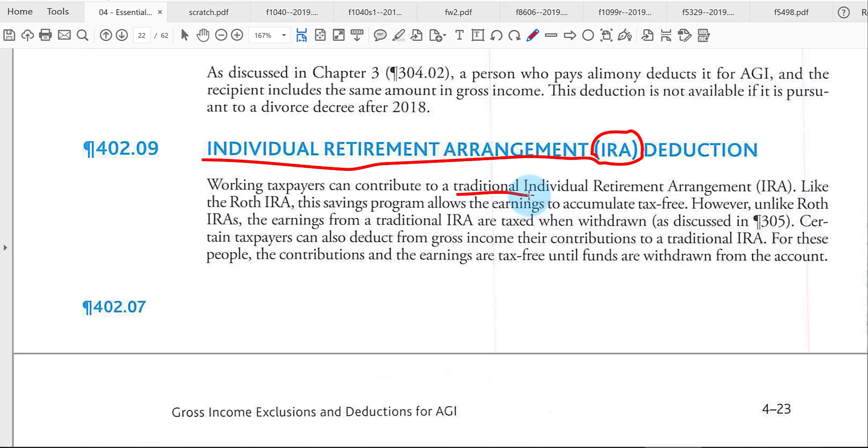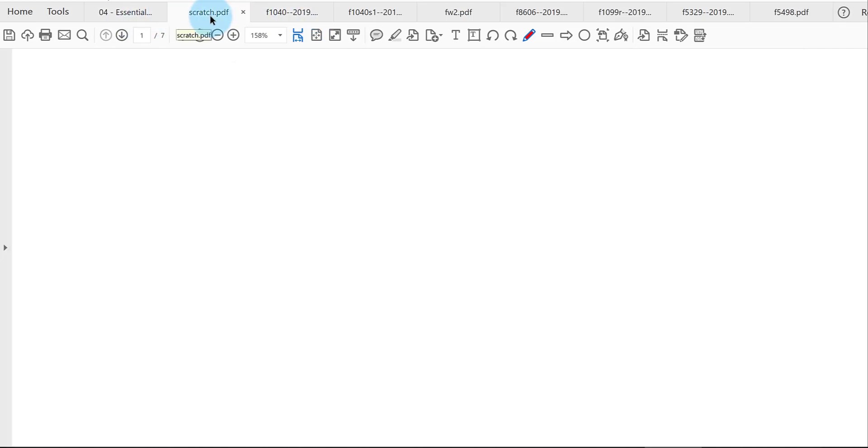Here in chapter 4, what we're doing is contributing money in, putting money into the IRAs, and determining whether we can take a deduction to save taxes. Make sure you take a look back at chapter 3's video lecture on IRAs, as that supplements this video.